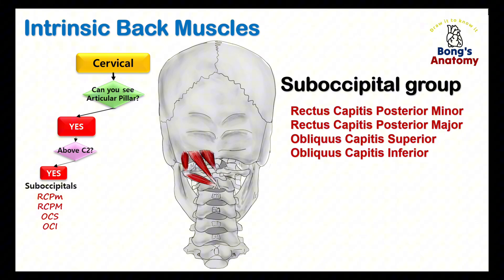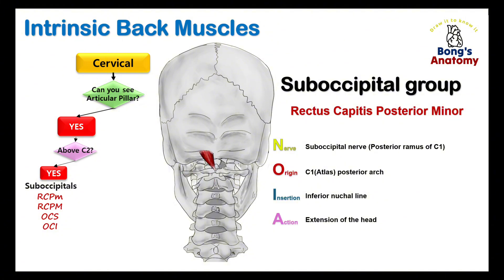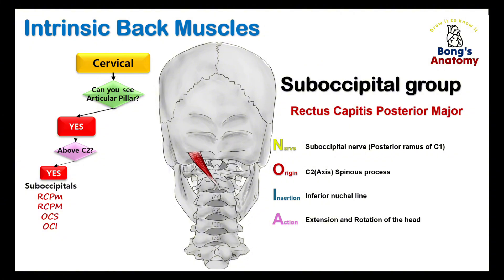Let's start with the straight muscles. The word rectus comes from Latin meaning straight, and capitis means head — so rectus capitis refers to muscles that run straight toward the head. These muscles are located on the posterior side of your neck, which is why we call them rectus capitis posterior. There are two distinct muscles: rectus capitis posterior minor, a small but powerful extensor originating from the posterior arch of the atlas and inserting into the inferior nuchal line; and rectus capitis posterior major, slightly larger, originating from the axis's spinous process and inserting more laterally near the nuchal line, responsible for both extending and rotating the head.